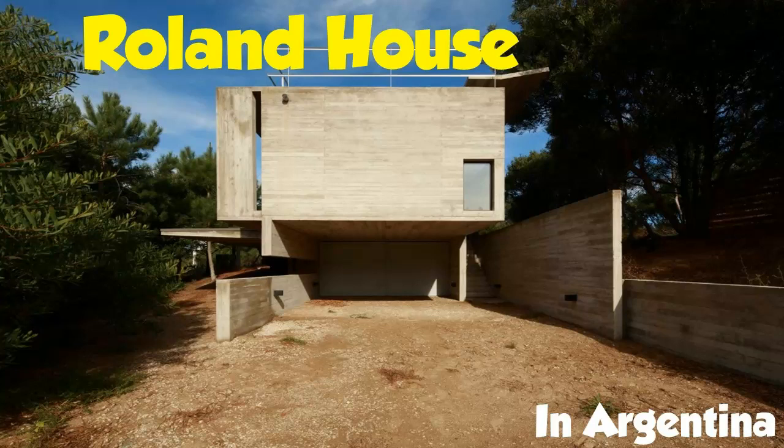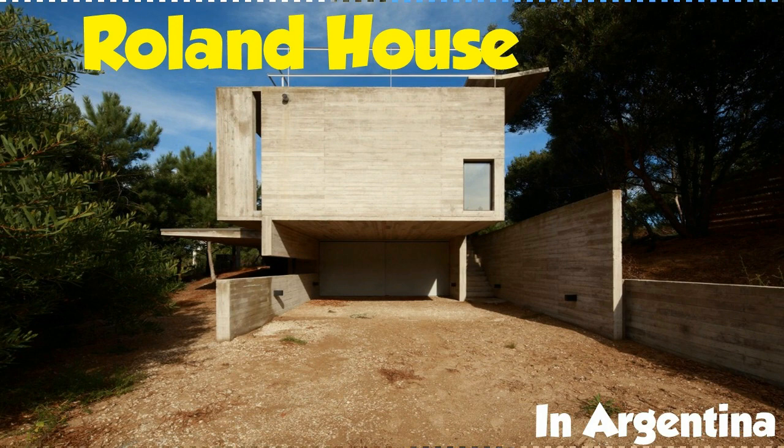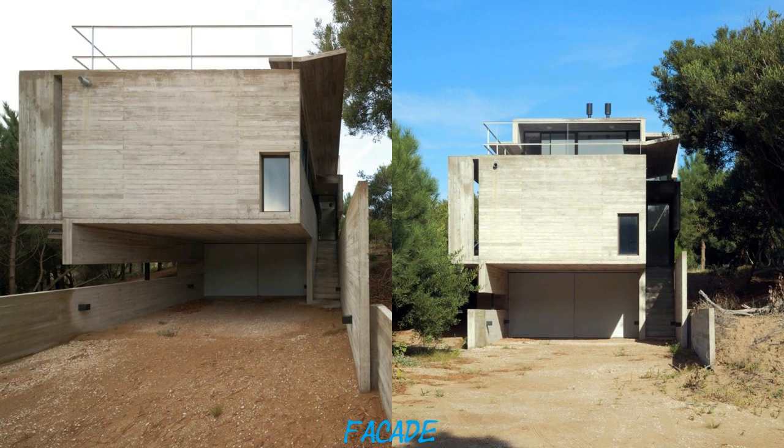Welcome to Roland House. A plot of land sloping downward into the sea. A rugged atmosphere of native pines and acacias. The open sky and the sea merging into the horizon.